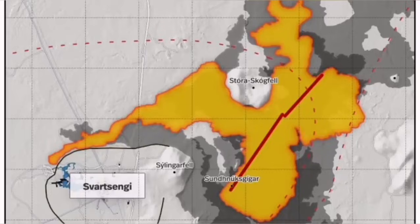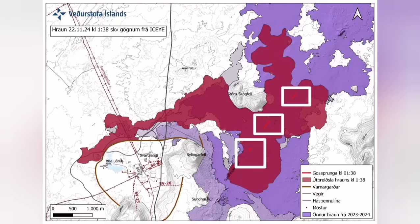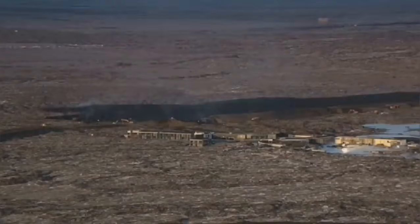Farther than any previous eruption, it has traveled. It cut the road, it cut parts of the Slingefell power plant and also the hot water supply, which is needed for warming houses in the Reykjanes area all the way to the capital, Reykjavik.